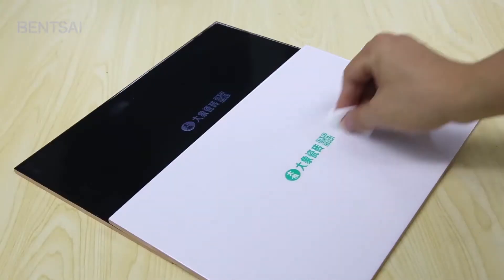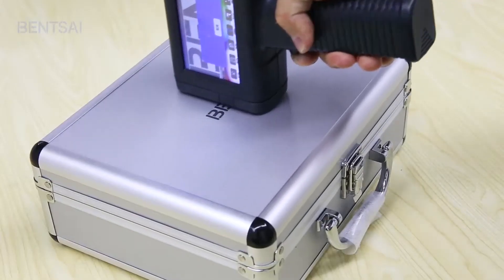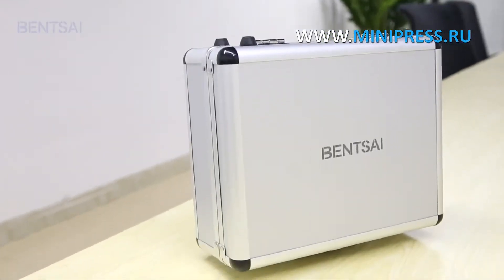We provide detailed instructions for setting up this model of coating machine. Prior to shipment, the machines are checked and tested at the production facility. Completeness and serviceability is guaranteed.